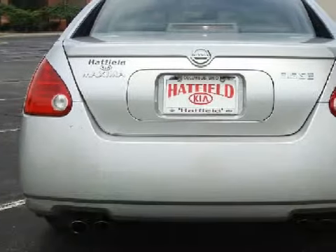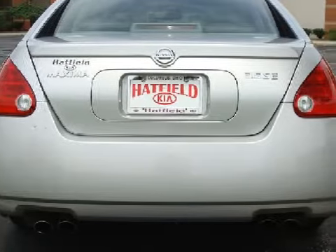It also gets an estimated 28 miles per gallon on the highway and 20 in the city.